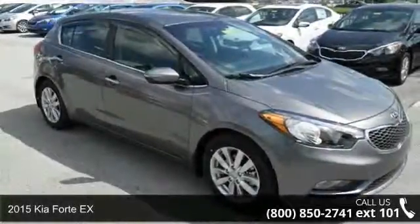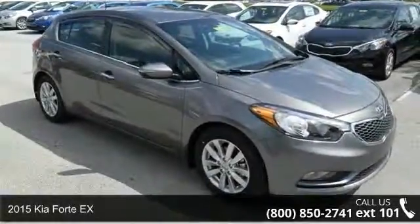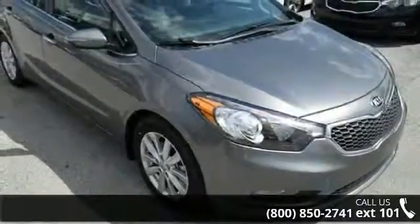Arrive in style with this 2015 Kia Forte X. If you are looking for an automobile with great features, look no further.